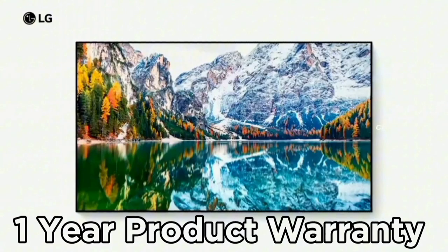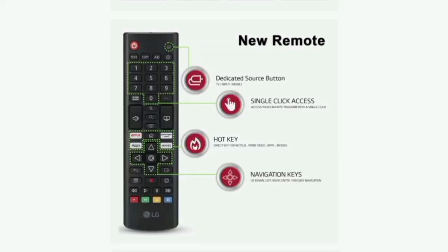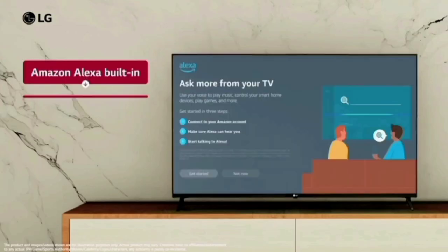For warranty, this TV comes with a 1-year product warranty. Inside the TV box, you get a remote control and access to all the features.